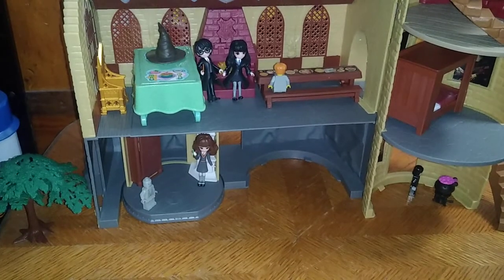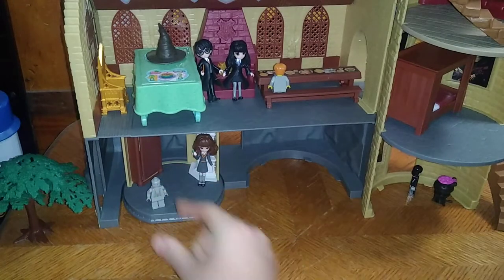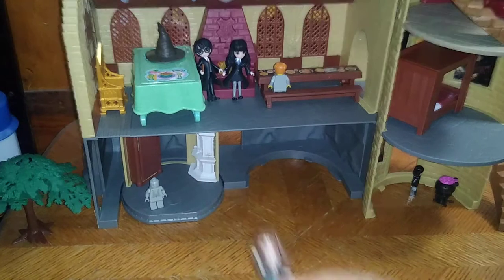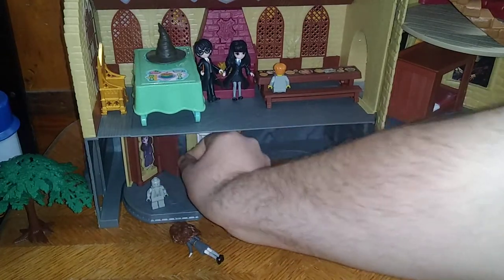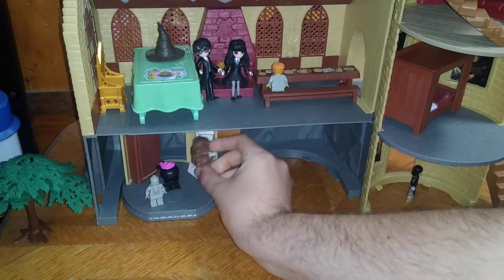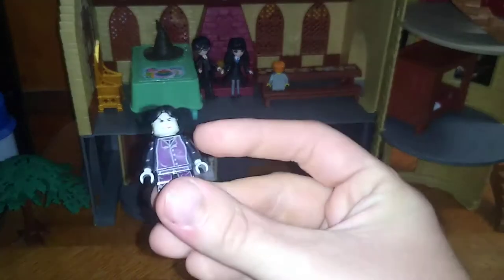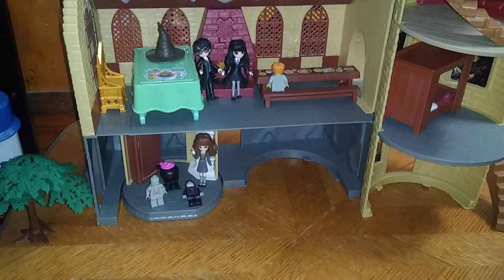We're going to look at each level. Let's start with the first level. We got Moaning Myrtle's bathroom down here. We got a cave troll Lego minifigure from my vintage Lego Harry Potter stuff. I don't have the sets for those anymore, but I do have the figures. We got a figure of good old Hermione, because what's Harry Potter without her? You open this, you get Moaning Myrtle in her stall over here. We got the thing they used to create the Polyjuice potion. I lost the cat mask that would have gone over Hermione's face. We got a Lego minifigure Professor Snape there as well.